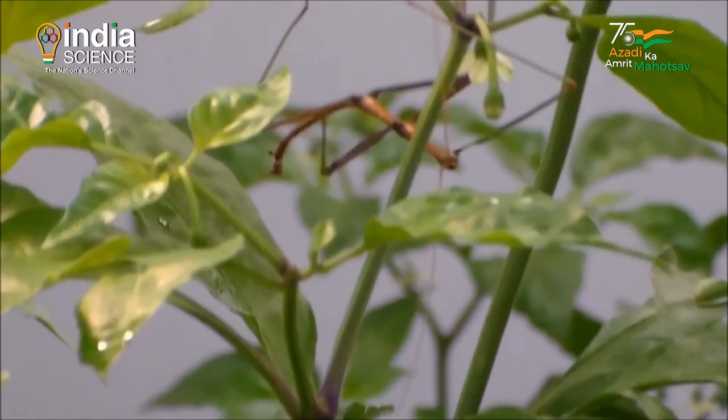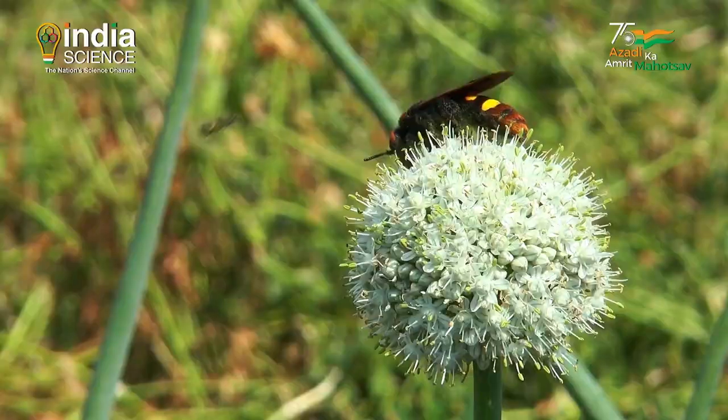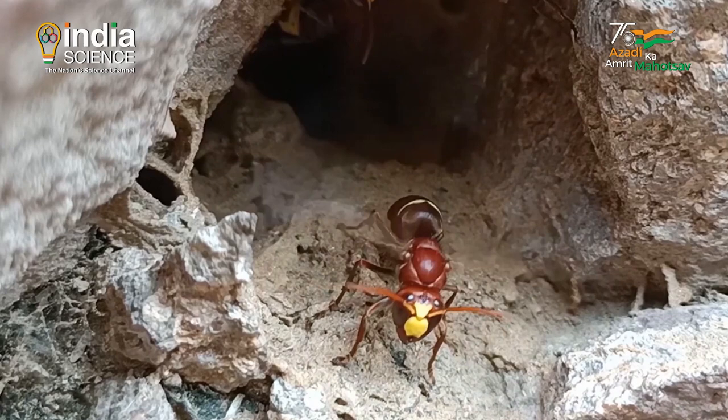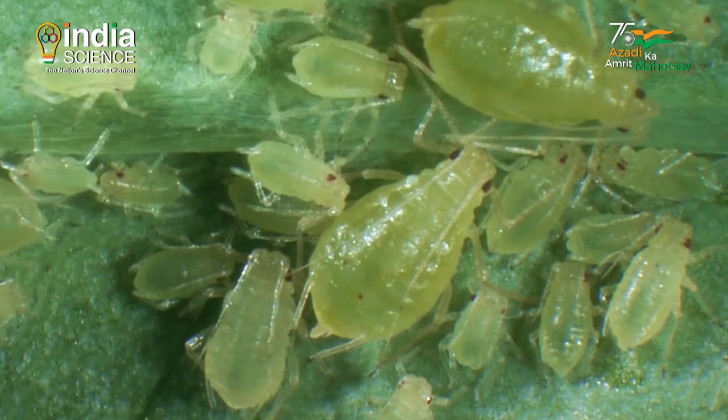A few animals are solar-powered, like plants. An example is the oriental hornet, which contains a yellow pigment called xanthopterin in the yellow bands of its exoskeleton. This pigment traps sunlight and stores it into chemical compounds, something like batteries. This energy is then used by the hornets to power their flight.